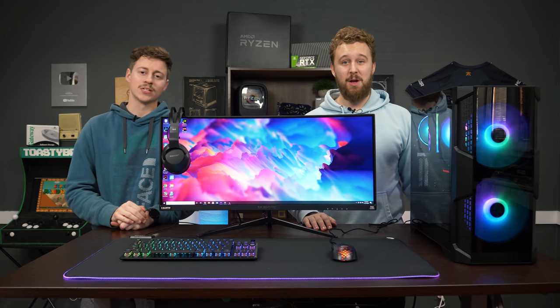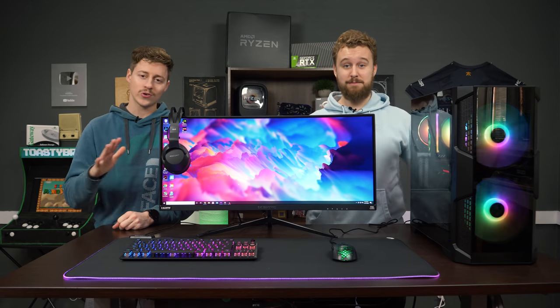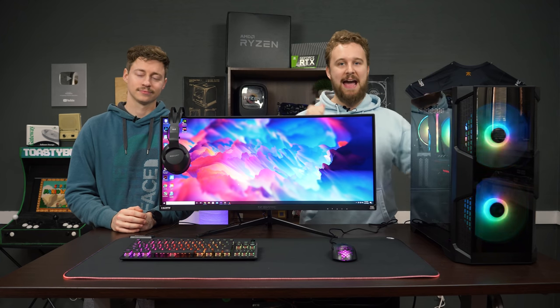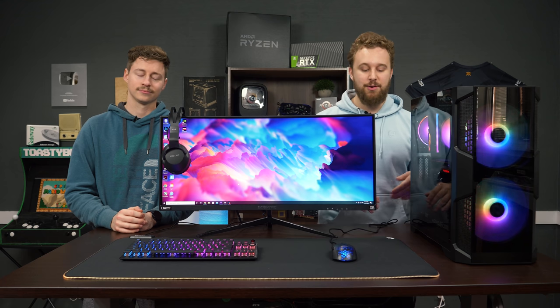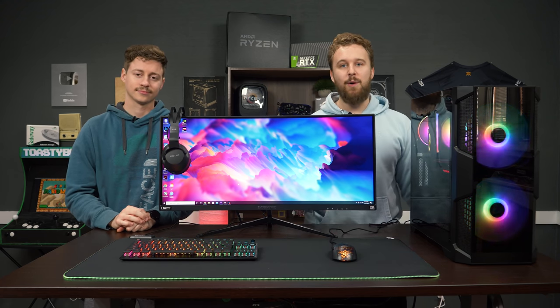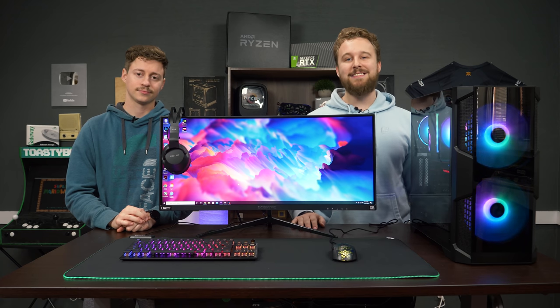How's it going guys? Jack and Matt here with the Toaster Bros, and today we're going to be doing a $2,200 full gaming setup. This setup is brought to you by Roccat. They were nice enough to sponsor this video, send over a plethora of their peripherals, and we're going to be talking more about them and why you should consider Roccat for your next gaming setup.